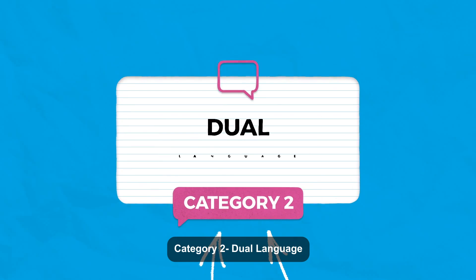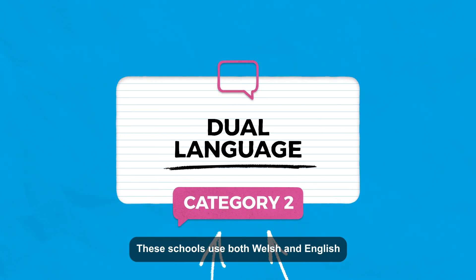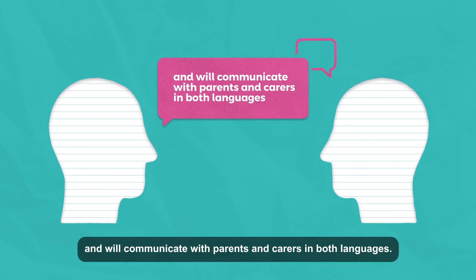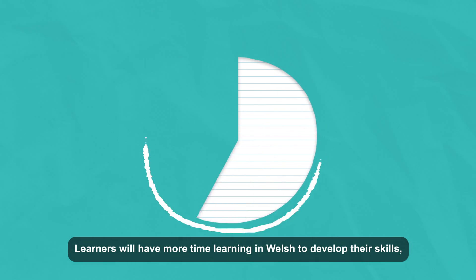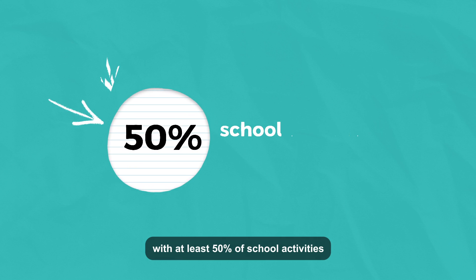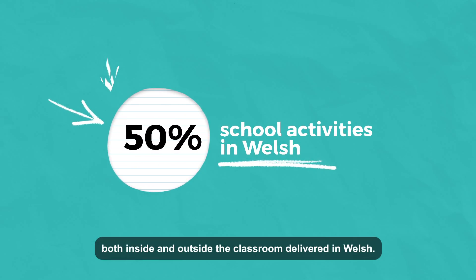Category 2 – Dual Language. These schools use both Welsh and English and will communicate with parents and carers in both languages. Learners will have more time learning in Welsh to develop their skills, with at least 50% of school activities both inside and outside the classroom delivered in Welsh.